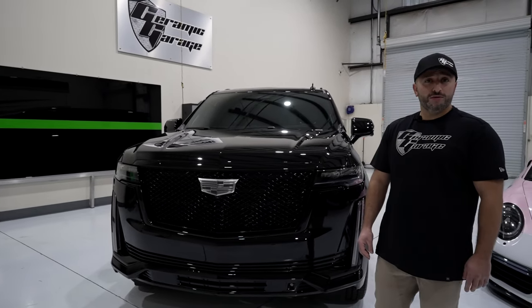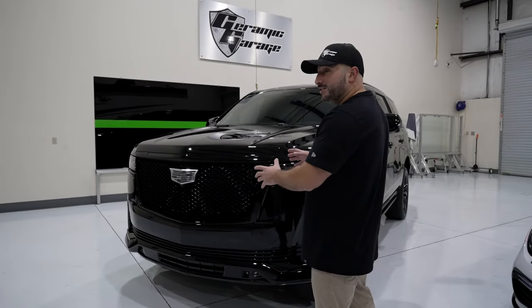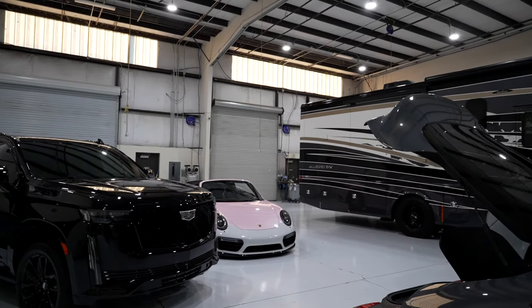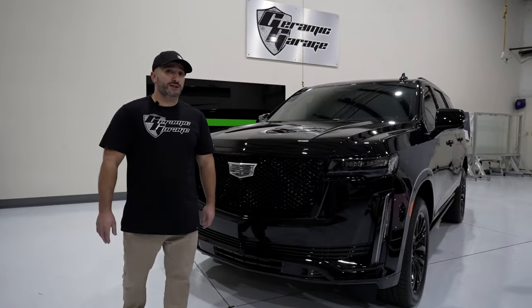A brand new purchased car from the dealership is clearly an investment, and what used to be a liability is actually now an asset. As car makers are changing the way they make cars, today's makes and models are going to be very rare in the future. Behind me we have this 2024 Cadillac Escalade 600 series, black on black, and after going through our full process it's glowing with protection.